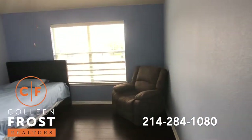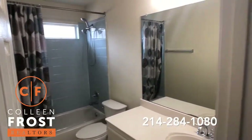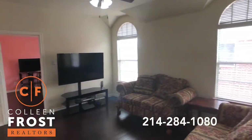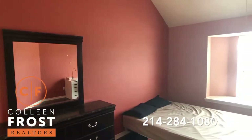Here we have our second secondary bedroom and a full bath, with views of your game room as well. And then here we have our last secondary bedroom, so a total of four bedrooms.